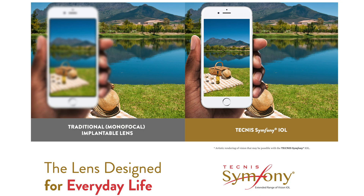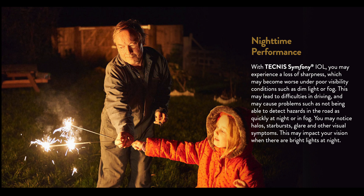The Symphony implant delivers great color and contrast, especially in nighttime driving conditions, and provides wonderful distance, intermediate, and adequate near vision.